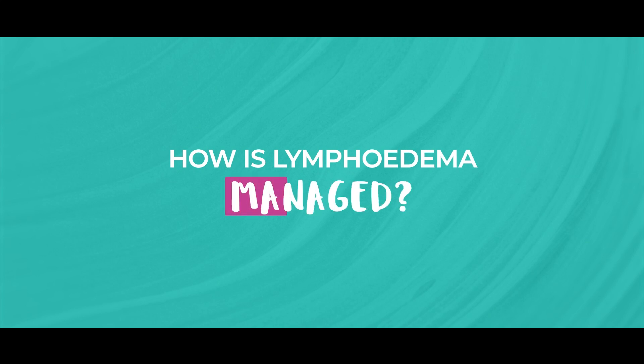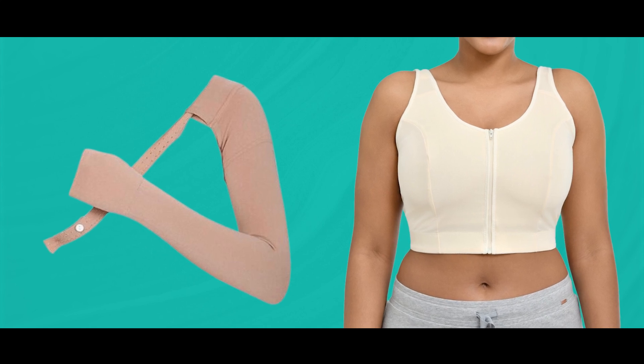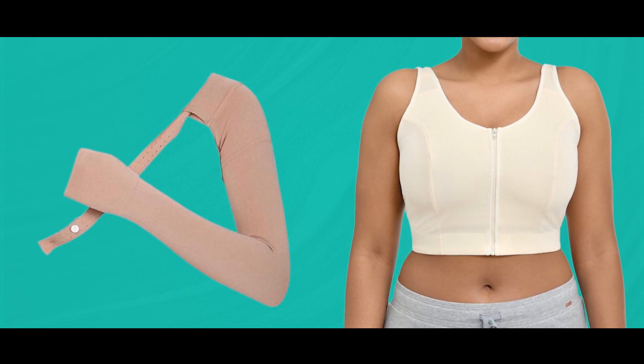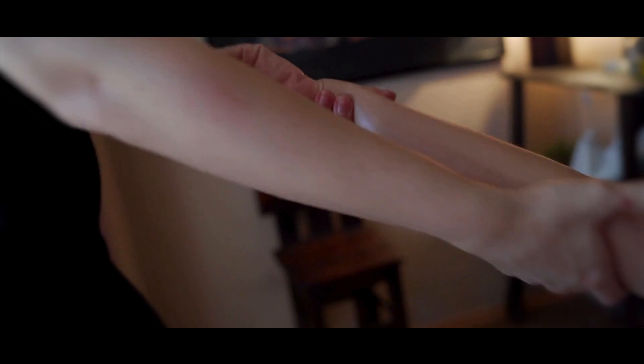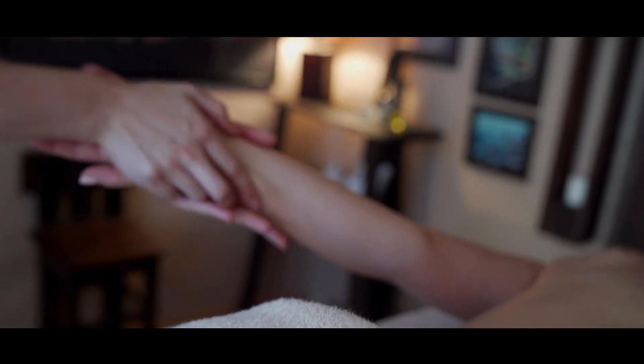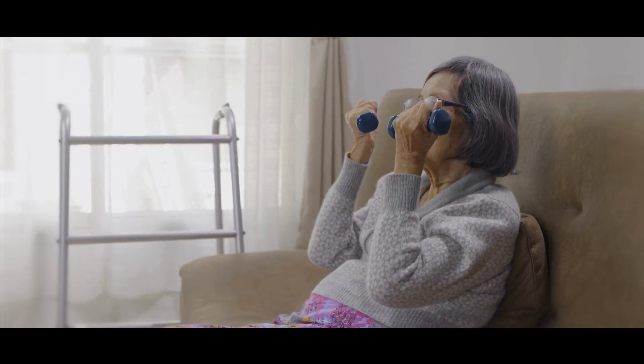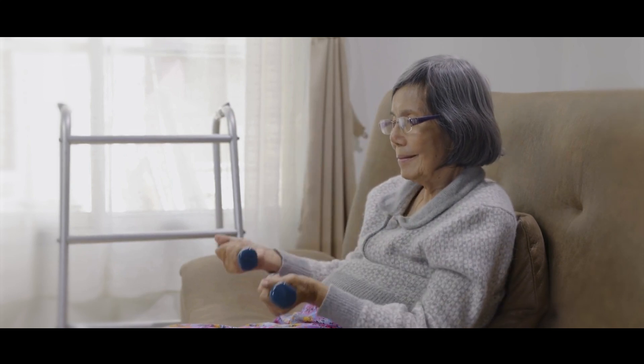If you have lymphedema, how can you manage it? If lymphedema occurs, early intervention is key to managing symptoms and preventing progression. We can provide compression garments — a compression sleeve or vest to reduce swelling. We can also do manual lymphatic drainage, where specialized massage techniques help drain the lymph fluid. Gentle exercises to promote lymphatic drainage, often done while wearing compression garments, can also help.